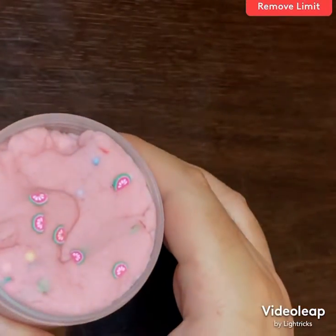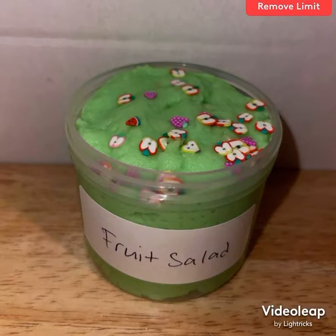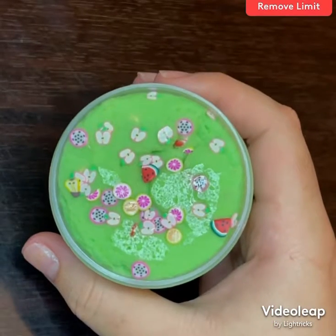It is scented a really nice watermelon scent. Fruit salad is a pretty bright green color and it's topped with different fruit fimo slices — it is scented gummy bears and smells really good.